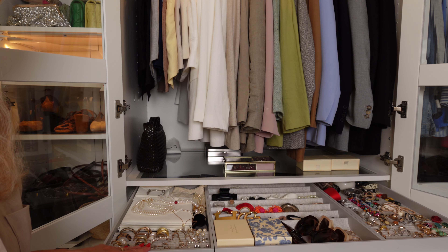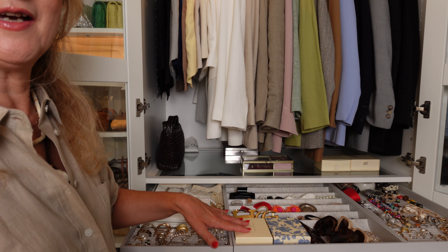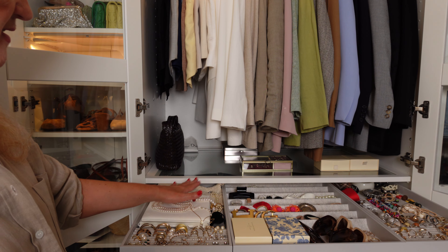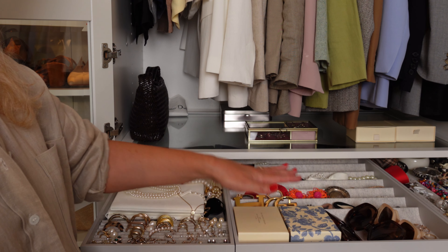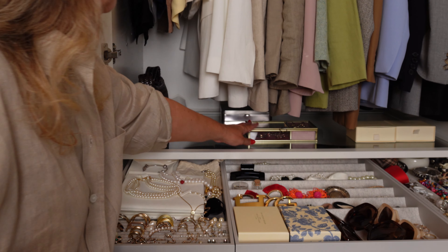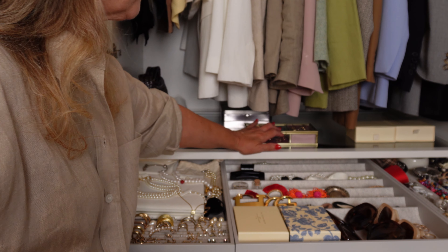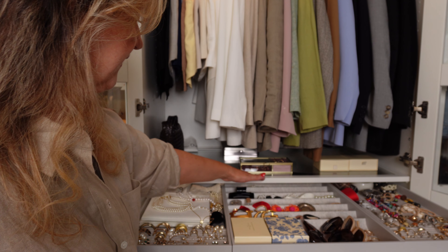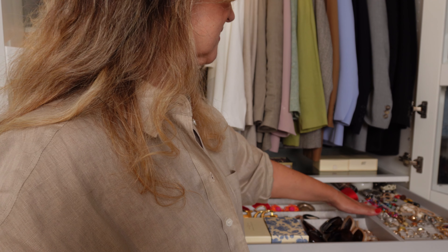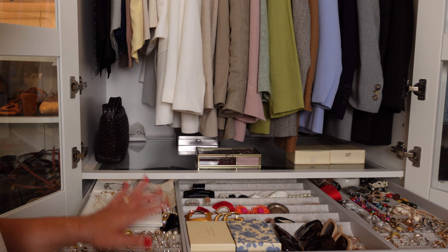In this part, as you can see, I have all my jewelry. This section has earrings, necklaces, some Cézanne boxes with my earrings, and over there a box with some fancy rings, my sunglasses, and some hair clips. In this part I have rings and some more costume jewelry. Basically that's it.